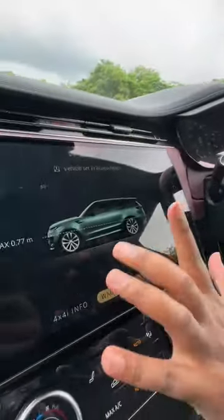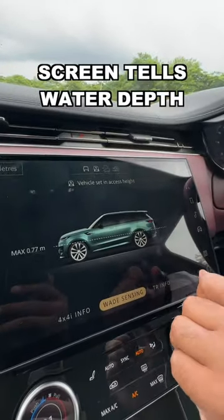The Range Rover Sport has an insane water wading capacity of 900mm. You can actually check on the screen what the exact depth of the water is currently.